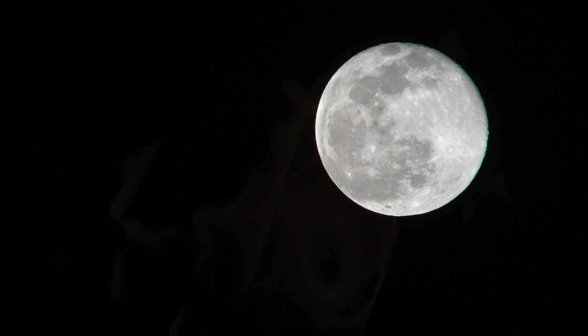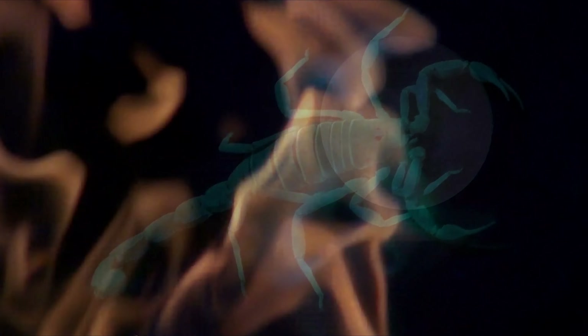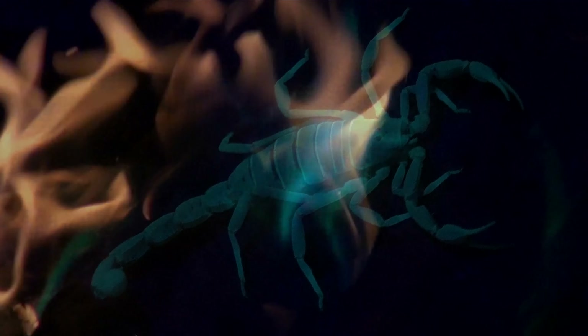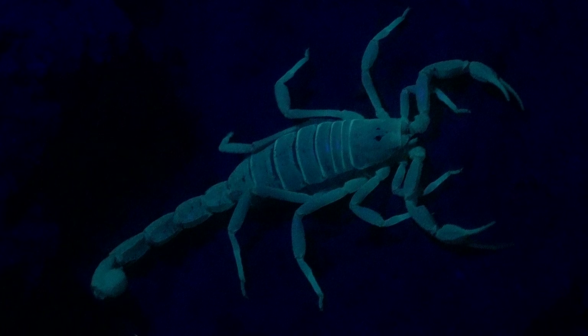Night has fallen and we're sitting around the campfire with our neighbors, Duncan and Sherry. They tell us they've been locating scorpions right outside our campsite with the use of a black light. Under UV light, scorpions fluoresce and glow a blue-green color. So I grab my camcorder and Duncan shows me.